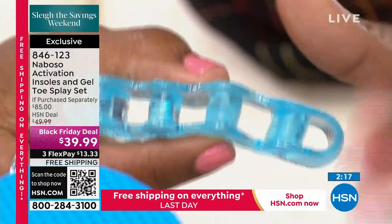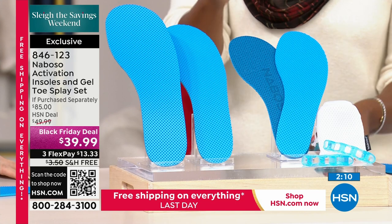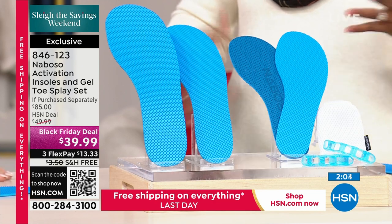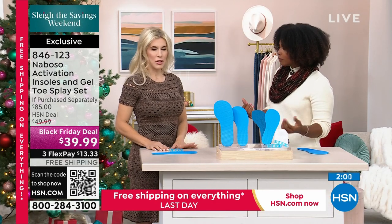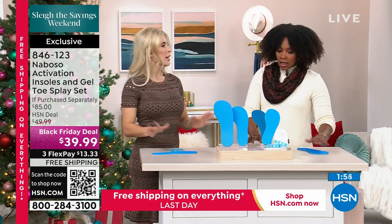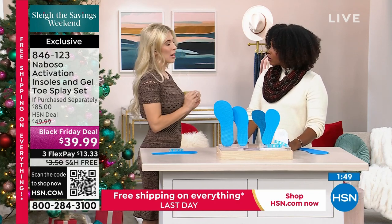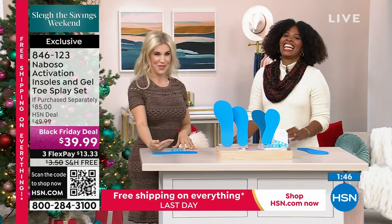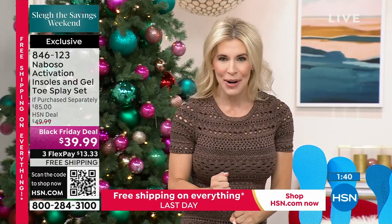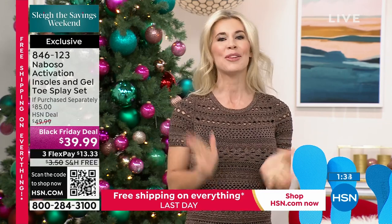You're getting a pair of toe splays and a pair of activation insoles. This set really focuses on the overall health and wellbeing of the foot, which reverberates to the rest of the body. Our feet are our body's foundation — strong, healthy feet affect the way you stand and move. As a podiatrist, I try to get people to prioritize foot health before they have foot pain. It will affect your knees, hips, and lower back — ultimately the way you feel.